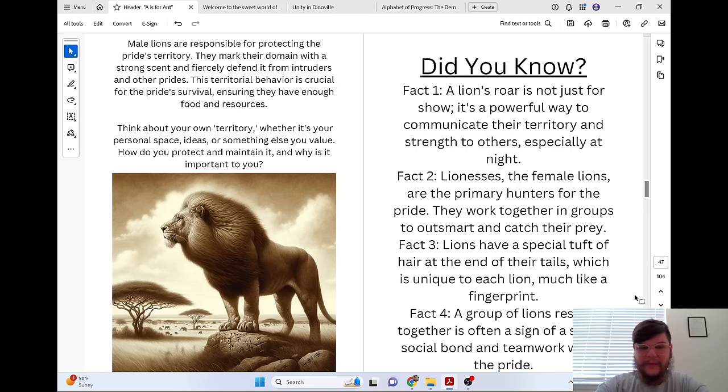Think about your own territory — whether it's your personal space, ideas, or something else you value. How do you protect and maintain it, and why is it important to you?